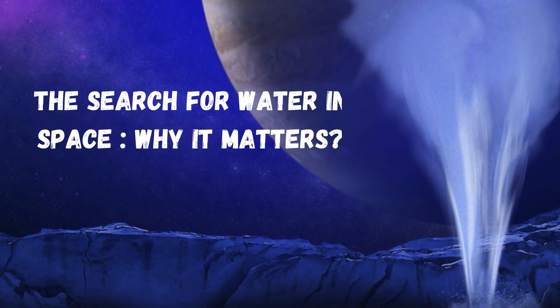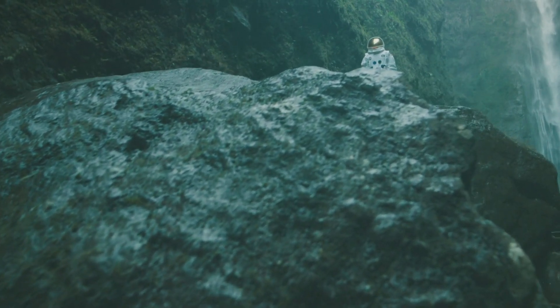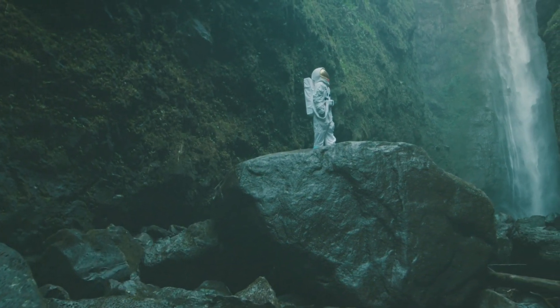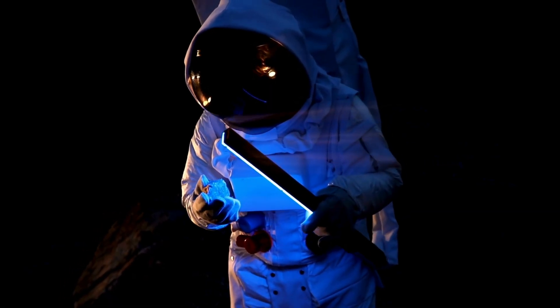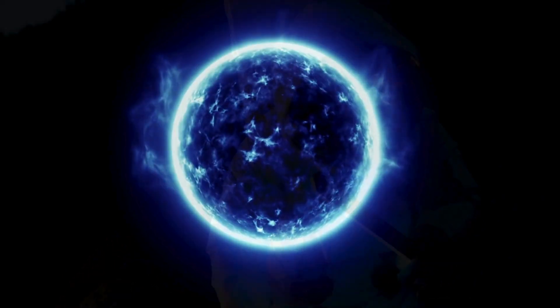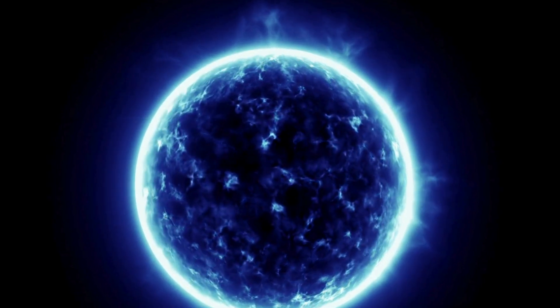The search for water in space — why it matters: as we explore other planets and moons in our solar system, one of the most important questions scientists ask is: is there water? Because where there's water, there could be life. That's why missions to Mars, Europa, and other celestial bodies focus on searching for signs of liquid water or ice beneath the surface. Finding water on these planets or moons could increase the chances of discovering life, even if it's in a microbial form.